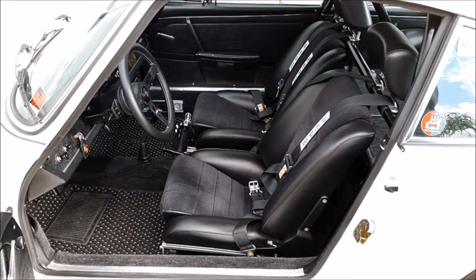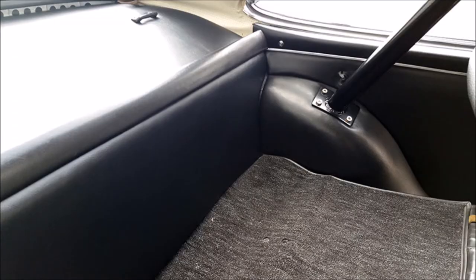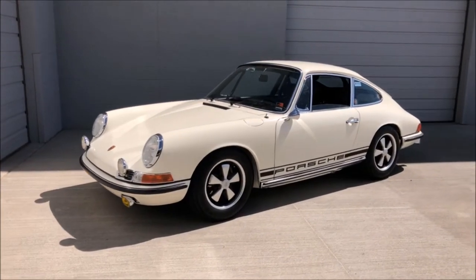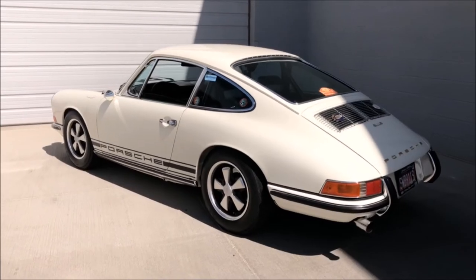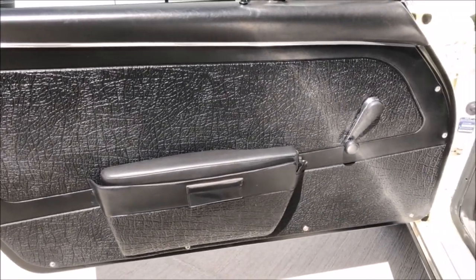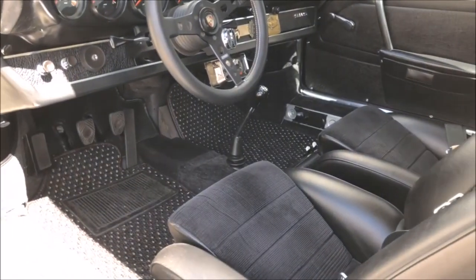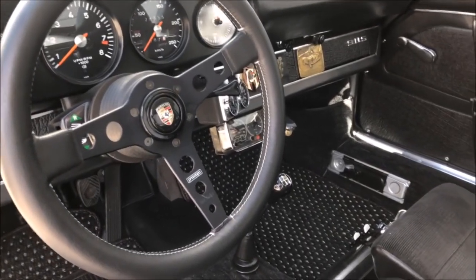This particular '68 911S coupe completed production on July 21, 1967, as number 50 of 1,492 coupes produced. She was delivered new for sale in Dortmund, Germany, then shipped to the U.S. in the 1990s, where it spent its life in the Midwest until a motivated owner had it completely restored in 2011. The current owner developed the car to its highest potential with no expense spared, and was given the R-Grupa Treffen 2017 GT Award for his efforts.